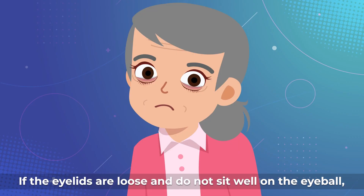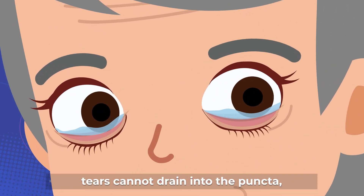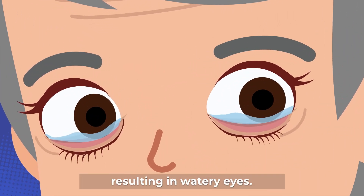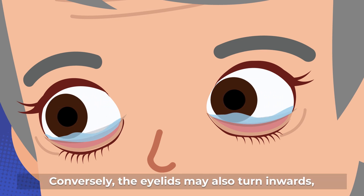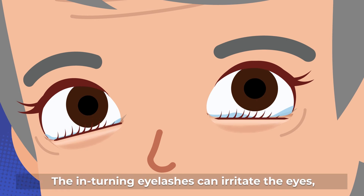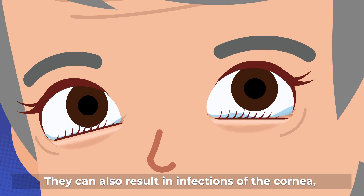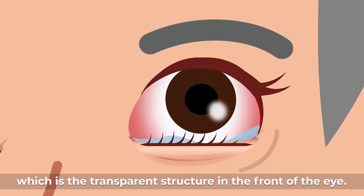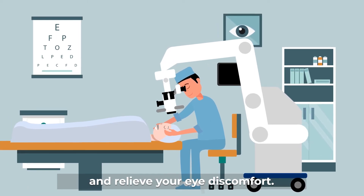If the eyelids are loose and do not sit well on the eyeball, tears cannot drain into the puncta, resulting in watery eyes. This is a condition called ectropion. Conversely, the eyelids may also turn inwards, a condition called entropion. The in-turning eyelashes can irritate the eyes, resulting in reflex tearing. They can also result in infections of the cornea, which is the transparent structure in the front of the eye. Surgery can correct these eyelid problems and relieve your eye discomfort.